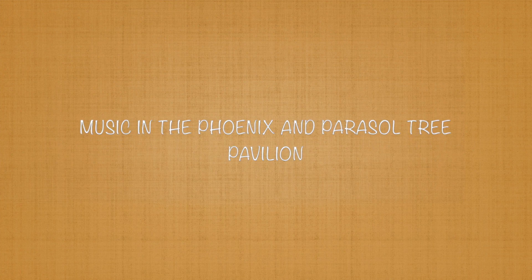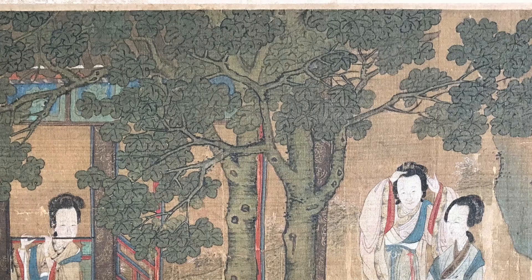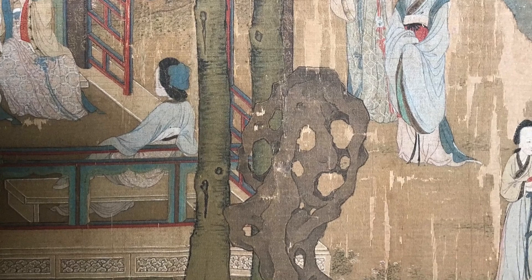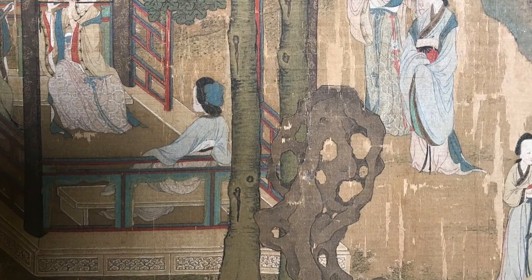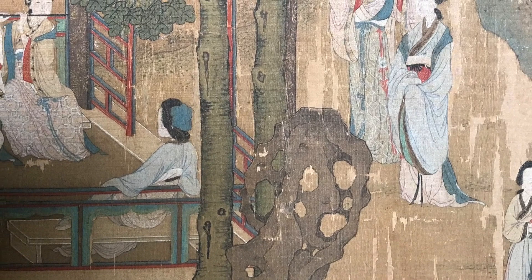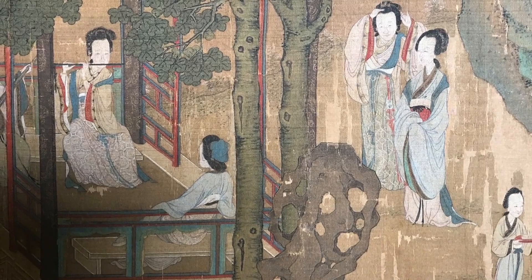Notice that both high-ranking women wear more colorful clothing composed of more luxurious textiles than the servant women. Music in the phoenix and parasol tree pavilion: placed between the two trunks of the tall parasol trees, the artist has rendered the pierced rock formation in the shape of a preening phoenix. The phoenix is said to roost in parasol trees — a symbol of the empress. True phoenixes are said to only appear in times of peace and prosperity.